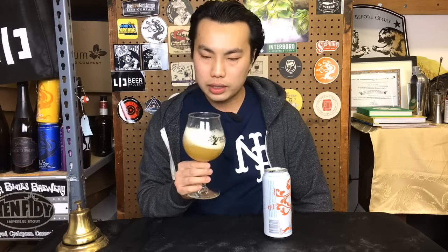So the beer comes in a medium gold color, full-on haze on there, very attractive. And then it has an off-white, slightly yellowish head on there.